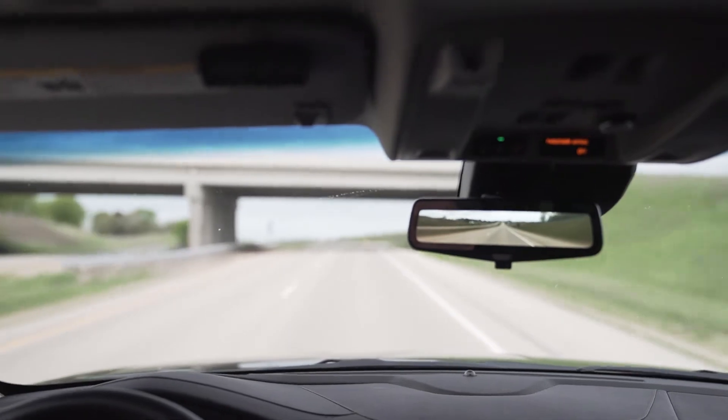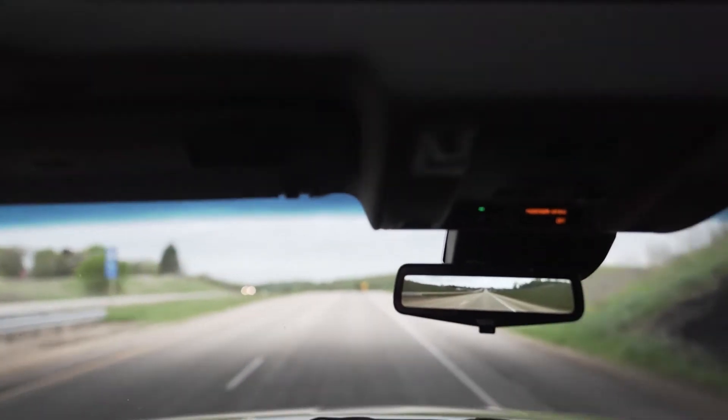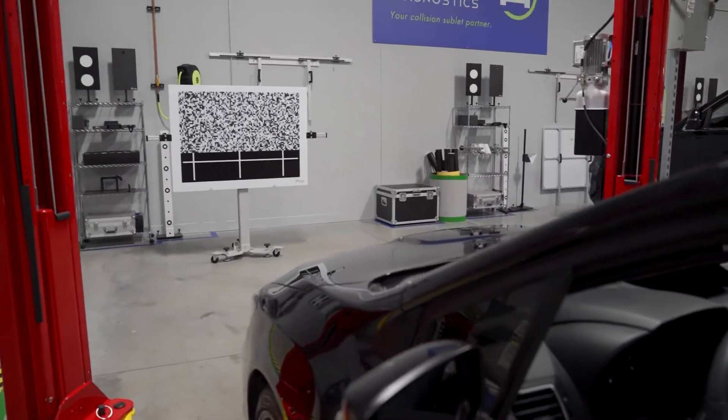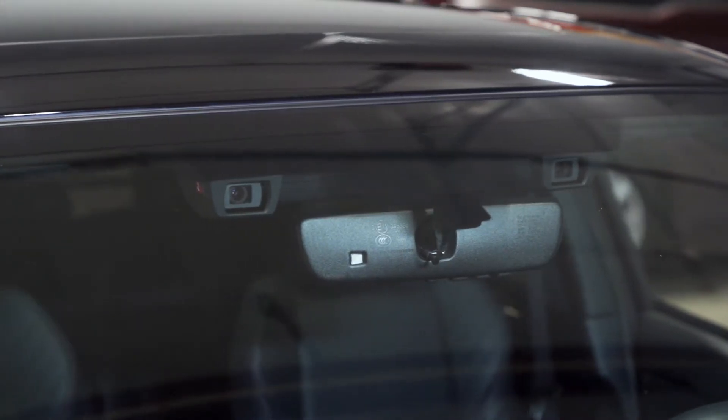Understanding this camera and what it needs will save you many challenges in your shop. The iSight camera is literally a second set of eyes in the vehicle. The stereo view and connectivity to multiple driver safety systems makes it unique in the class of all other ATIS cameras. Just like a regular set of eyes, iSight is very sensitive. Dust, dirt, and other obstructions can prove disastrous to the functionality of this system.